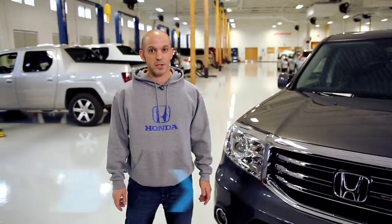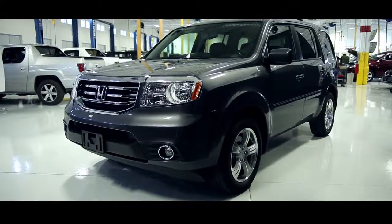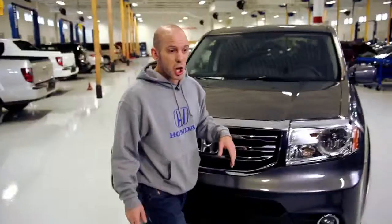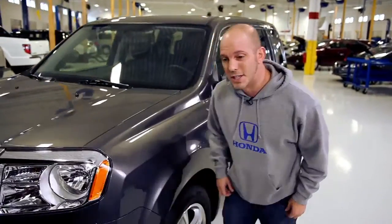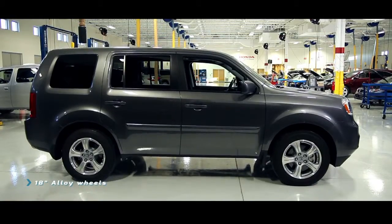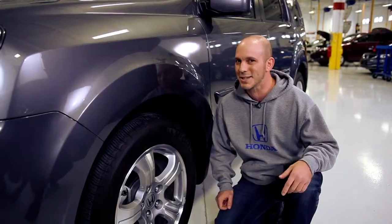There are so many things I love about the 2015 Honda Pilot, starting with this bold and aggressive front end. Just look at all this chrome and this huge Honda H. Coming around to the side, Honda put these massive 18-inch wheels and tires on the car. You're looking at an SUV, you're gonna be going through some snow and some mud, so you're gonna need some big tires.